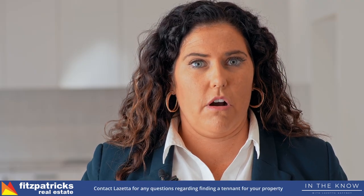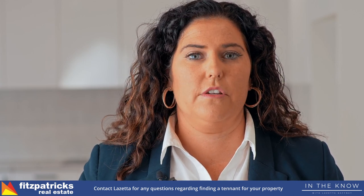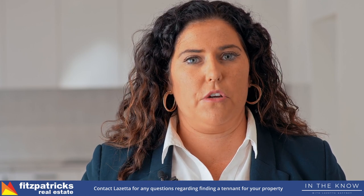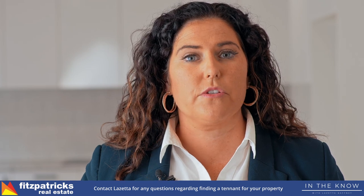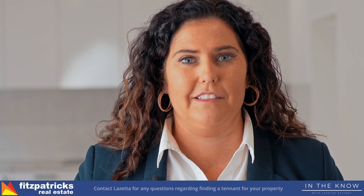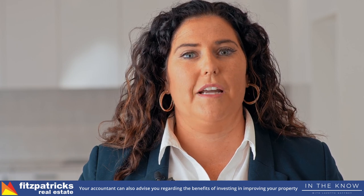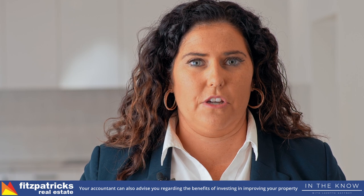If you're unsure what your property needs to eliminate vacancy and find the right tenant, just give me a call and I can give you some ideas and hints. You could also talk to your accountant — they can advise you on the benefits of putting money into your investment property and which way is best to go.